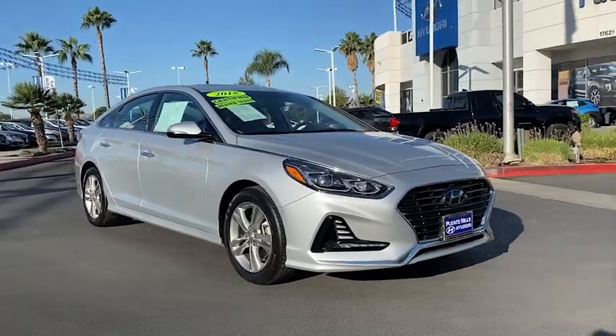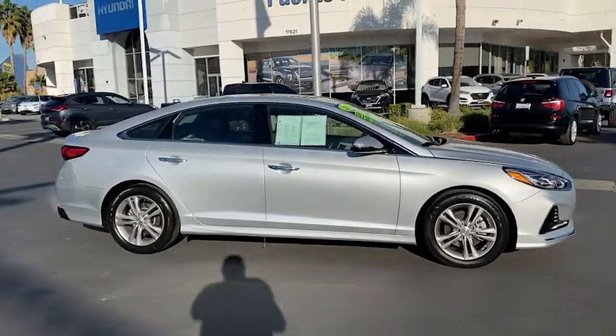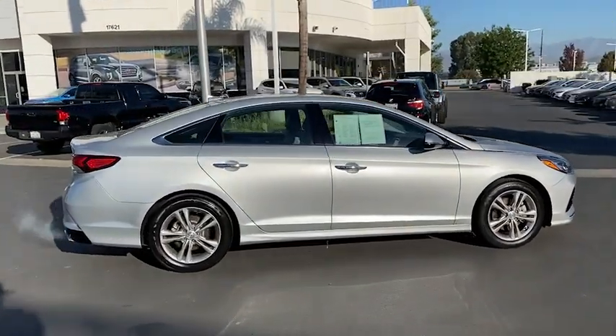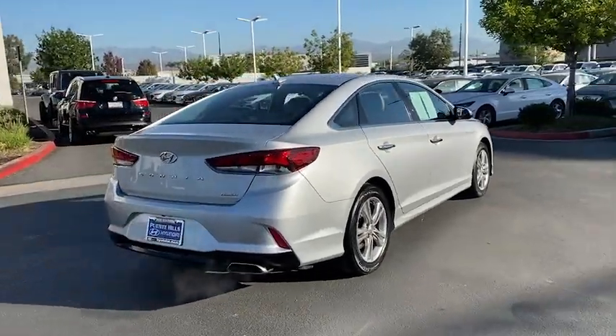You are going to love the 2018 Hyundai Sonata. The Sonata has a long list of technologically advanced interior features and options that make driving safer, more convenient, and much more fun.